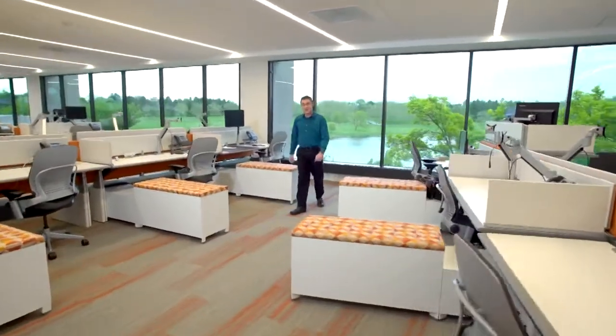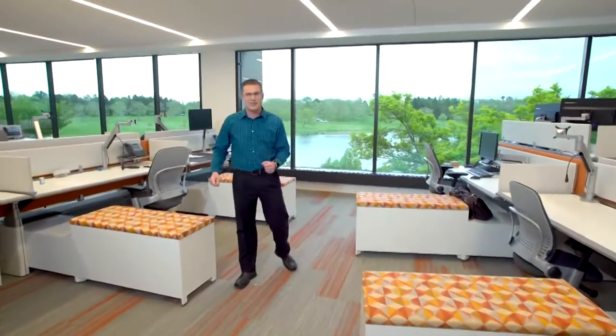This is a workstation neighborhood. It's along the exterior of the building, away from the central corridor, so folks can concentrate. Everyone gets to look outside and enjoy lots of natural light.